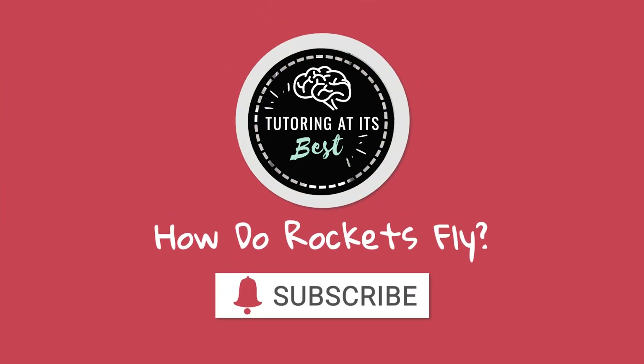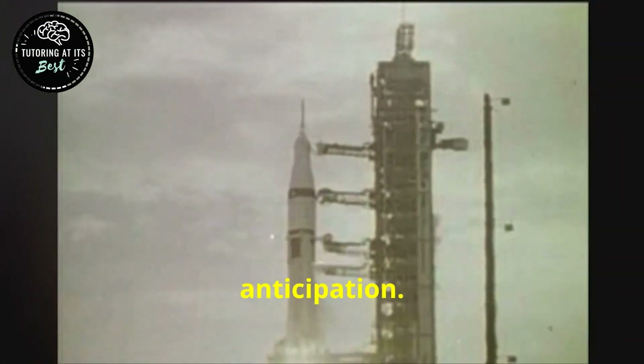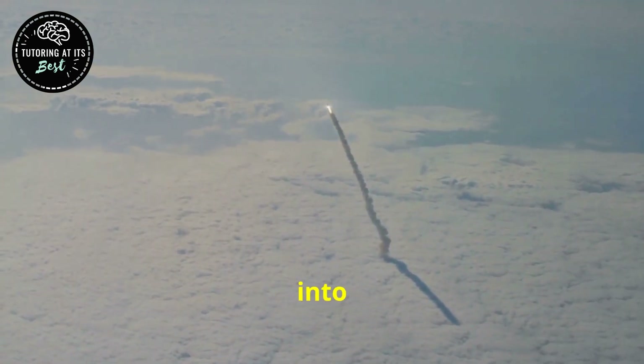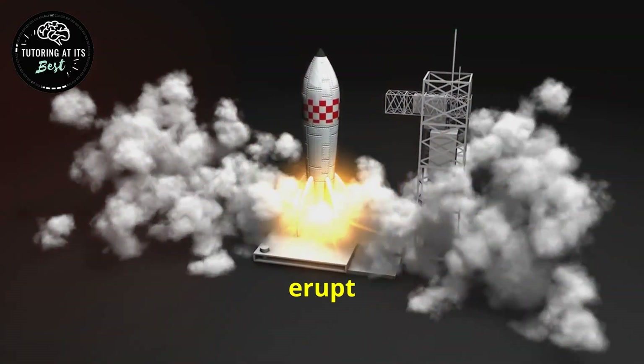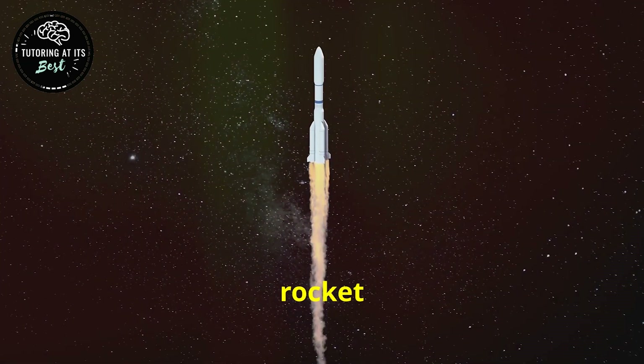Imagine standing just a few miles away from a colossal rocket poised for launch. The air crackles with anticipation. A deep rumble shakes the ground, growing into a deafening roar. Plumes of smoke and fire erupt from the base of the rocket. Then, with a burst of unimaginable power, the rocket ascends.